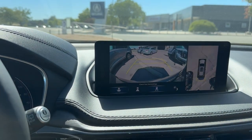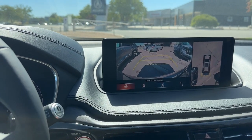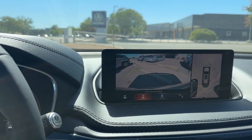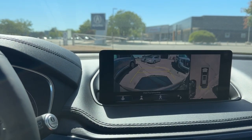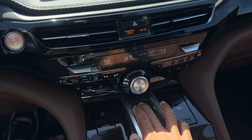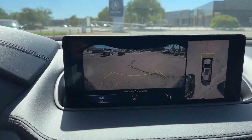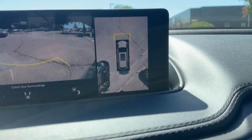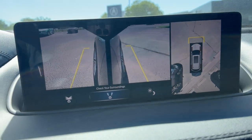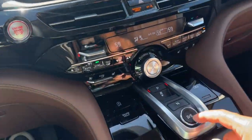The 360 surround view camera gives you different views: top-down wide view, normal view, and cross traffic on and off. There's a normal view and a wider fish-eye view, and you can see the full 360 top-down view. Hitting the camera button on the stalk lets you access the front camera view, the full 360 overhead, and even side views showing the front wheels. All standard on the Advanced.